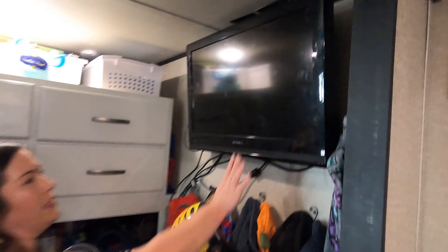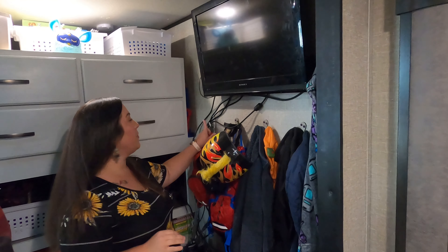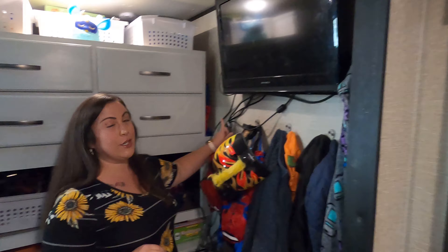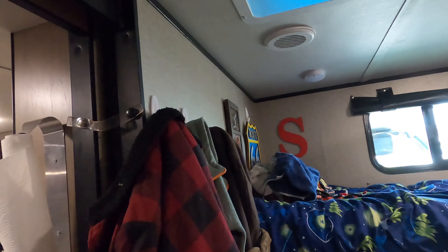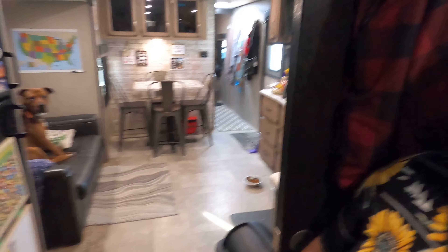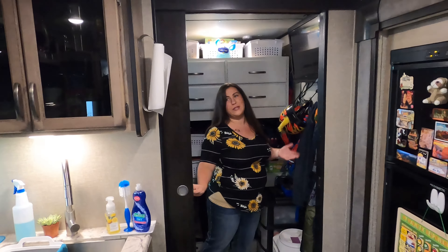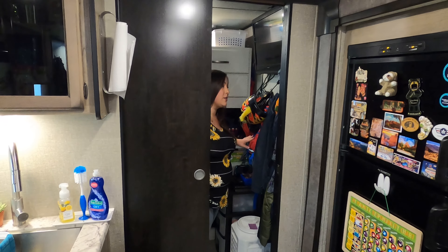Over here on this wall, we did put this TV in. These command hooks came in — I have added a couple of command hooks everywhere; these are RVers' best friends. I also have them on this side for Sawyer's jackets, and even to hang some of the picture frames. I love that we have the pocket doors — that way when we want some privacy or somebody's in the living room watching a video, we can close it off in here and they can just kind of chill out.